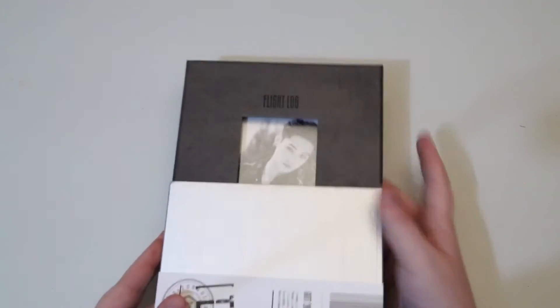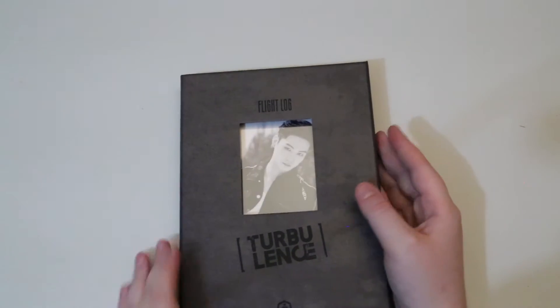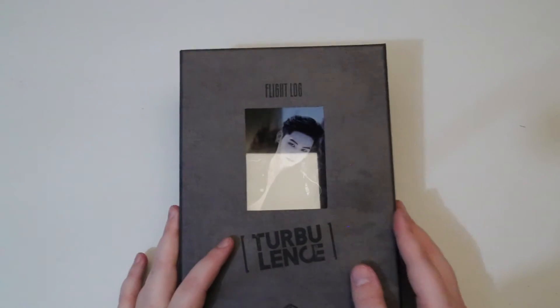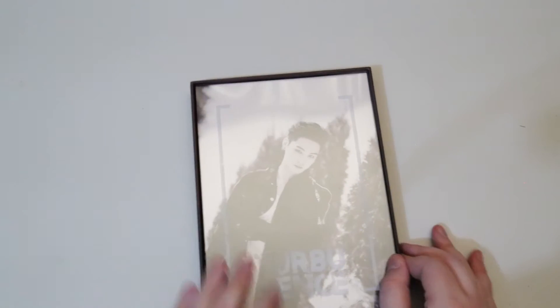So let's take this sleeve right on off the rest of the way. You do get a random member's card from three different styles, and you get a full photobook of just that member.